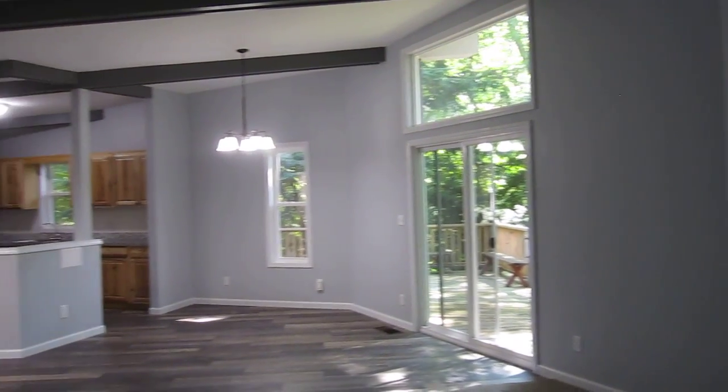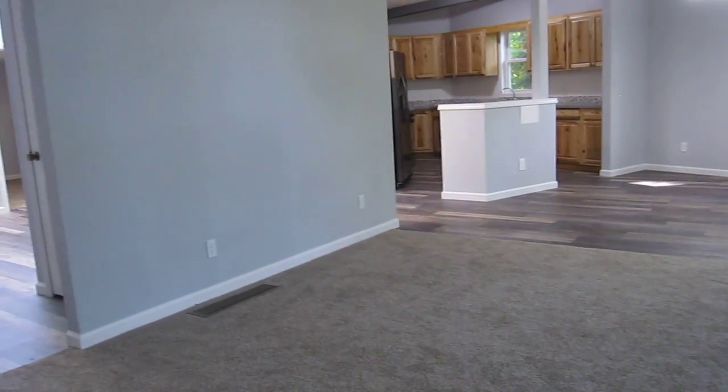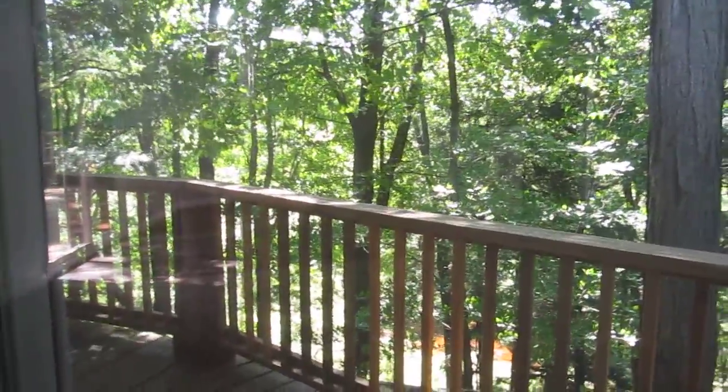A lot of room — big, big open spaces really. And this deck runs almost all the way around the whole house.